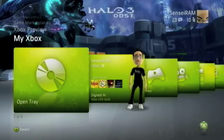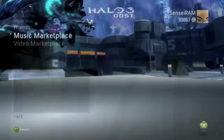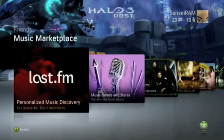Hey everyone, Richard Mitchell here with Joystick.com, and we're taking a look at some of the new Xbox features coming in the November Xbox update. We're going to look at Last.fm, which is right here in the music marketplace. It's an actual application you have to download, so it does take room on your hard drive — not too much — but it has to launch from the dashboard, so it takes a while to load.